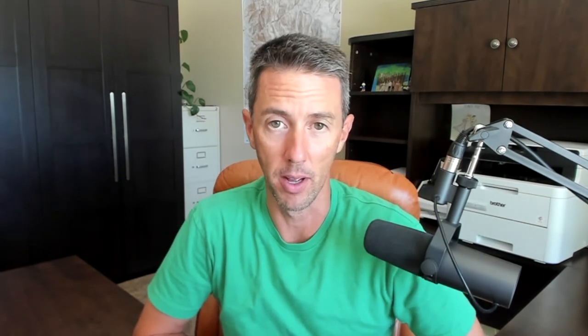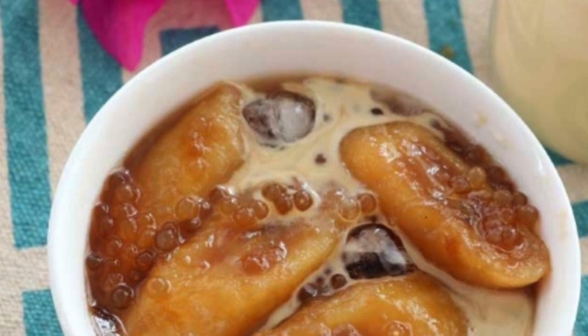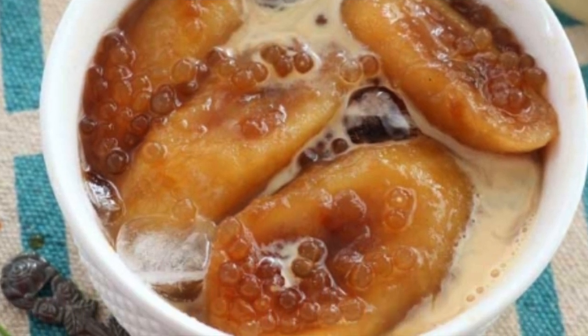Next: maiz con yelo and saging con yelo. Though not as fancy as halo-halo, maiz con yelo — sweet corn with shaved ice and evaporated milk — and saging con yelo — cooked sweet bananas with shaved ice and evaporated milk — are perennial favorites because of their simplicity. It's not as sweet as halo-halo, but to Julia, just as comforting.